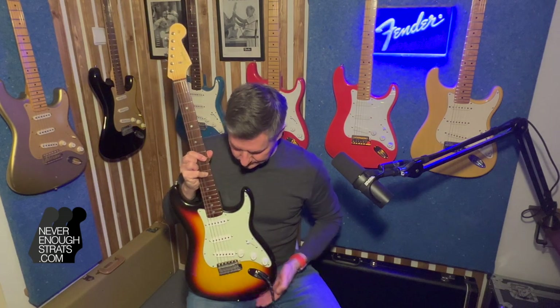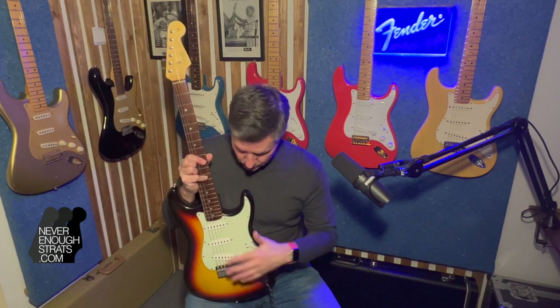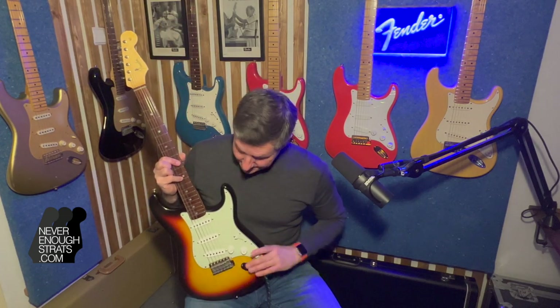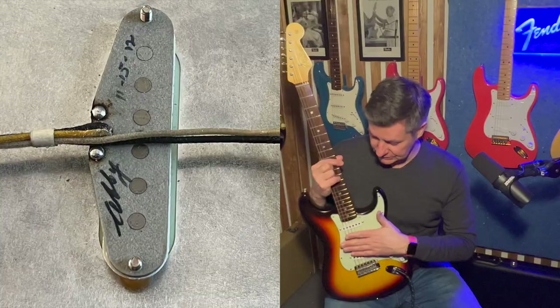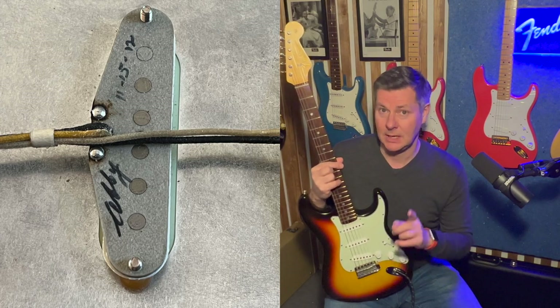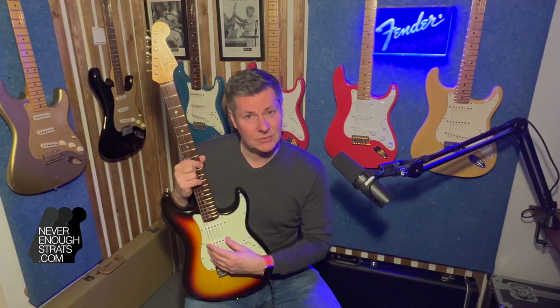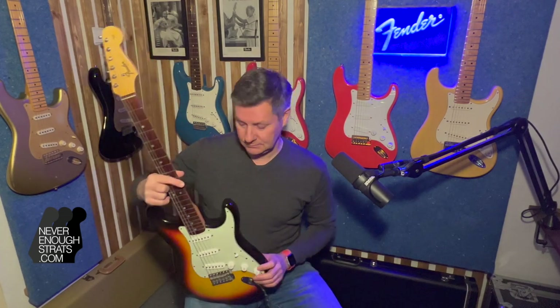Greenish pickguard, white — all the knobs and the pickup covers are white. Very special: it has '65-voiced pickups made by the one and only Abigail Ibarra, dated 2012. They're highly wanted in the market, the Ibarra pickups, because they were hand-wound by the master herself.